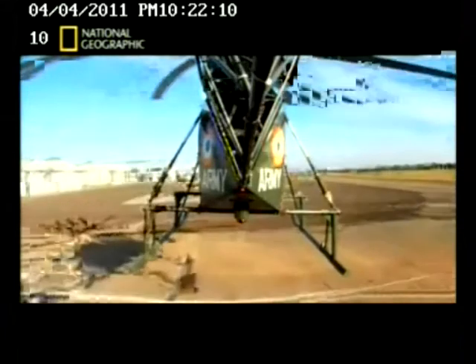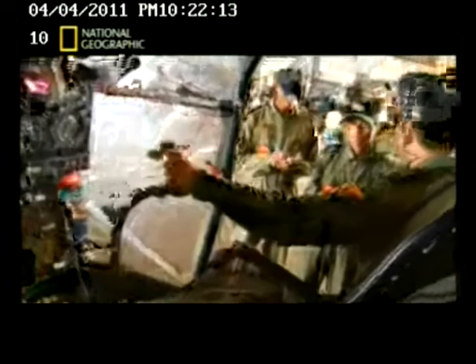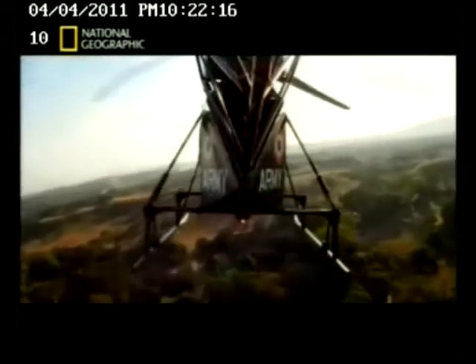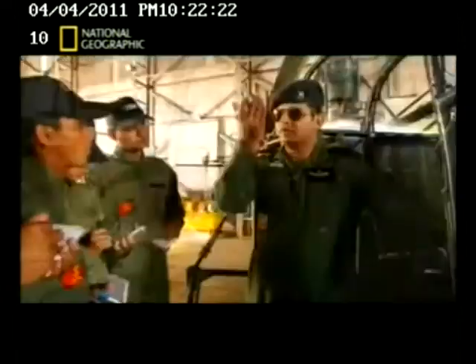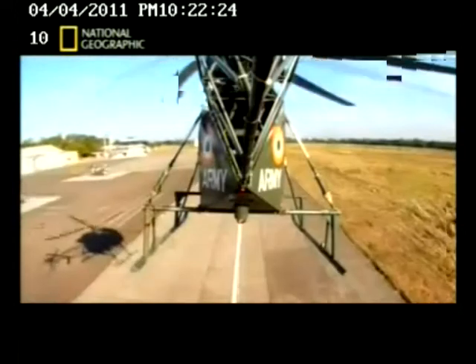If I move this to the right, the aircraft nose goes to the right. And if you move it left, the aircraft nose goes to the left. The cyclic will be used to change the direction of the aircraft. The collective will be used to take the aircraft up or down as you raise it or lower it.